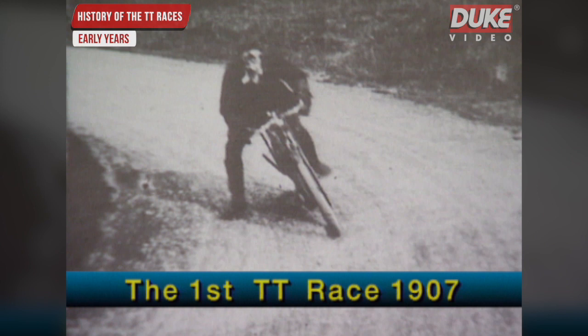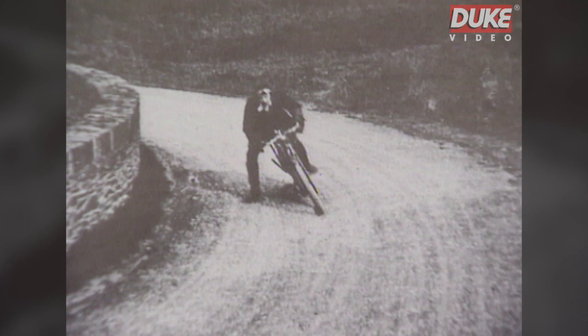The first course used in 1907 was the short course starting and finishing at St John's. This is the famous, or perhaps infamous, Devil's Elbow. The first race was won at an average speed of just 38.22 miles per hour.